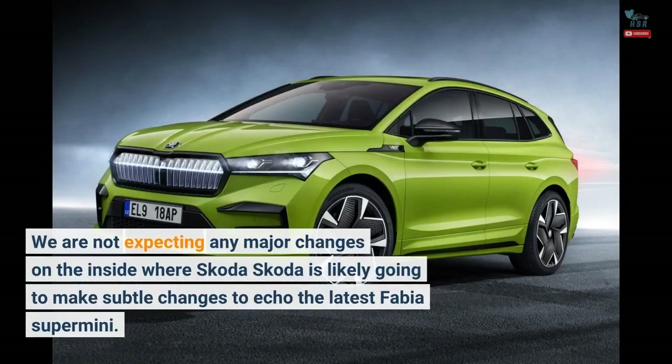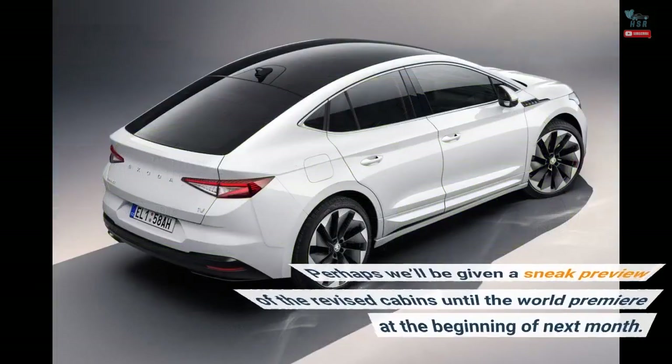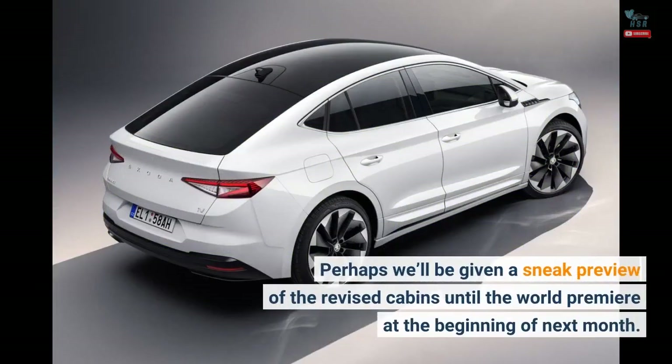We are not expecting any major changes on the inside, where Skoda is likely going to make subtle changes to echo the latest Fabia supermini. Perhaps we'll be given a sneak preview of the revised cabins until the world premiere at the beginning of next month.